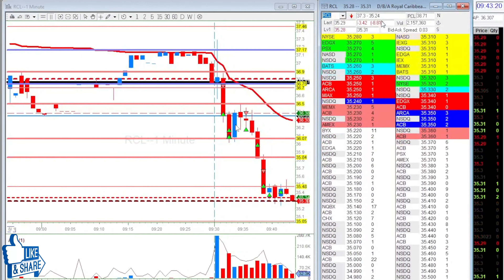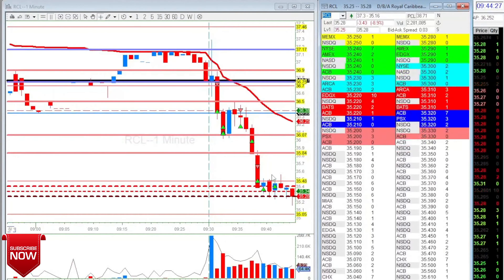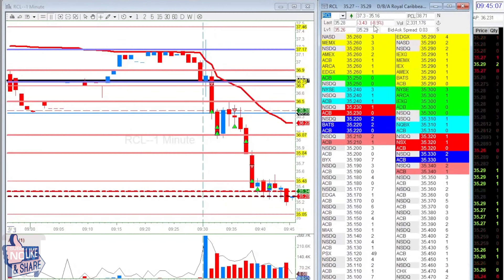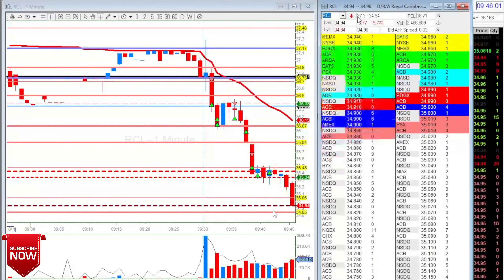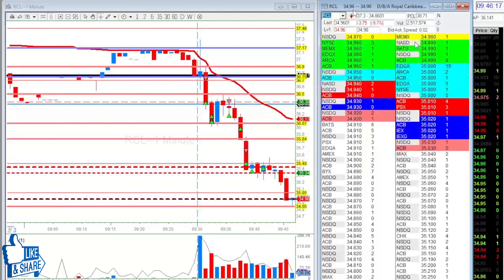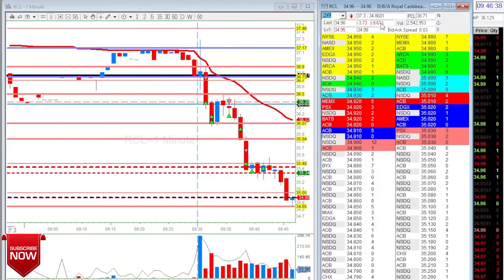I probably would have stopped, but I saw another opportunity. I was really happy I stopped out — I don't normally stop out, I normally just add and wait. Now I'm trying to stop where I should be stopping. Even though I missed that move, it's fine — I don't want to be too greedy. But it was coming into my level at 34.85.